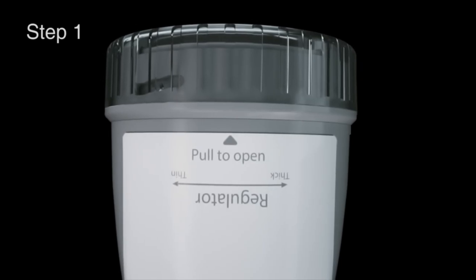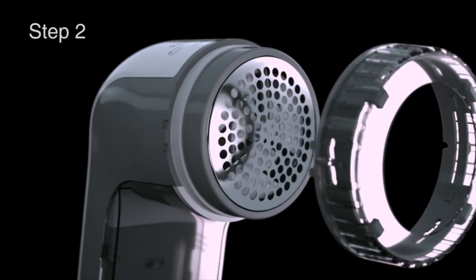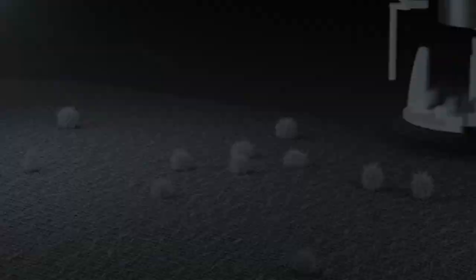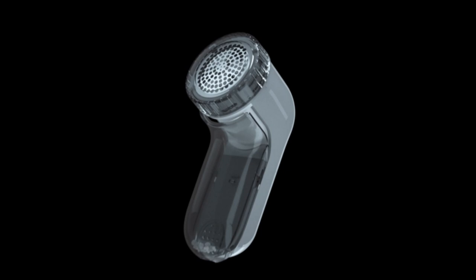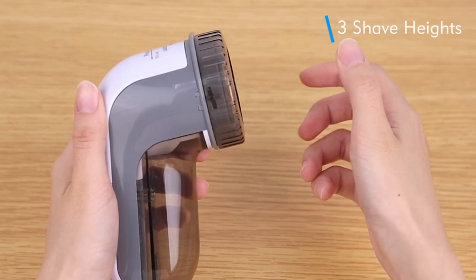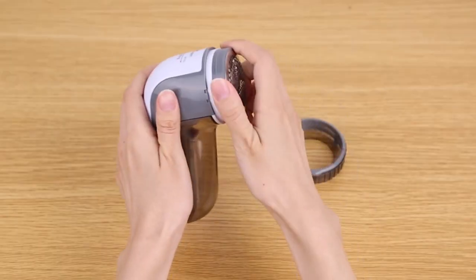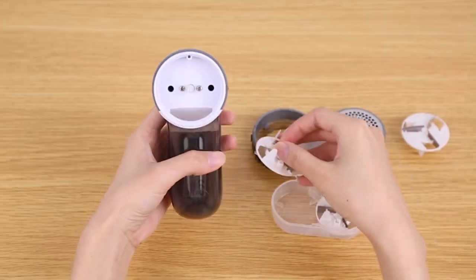Up next, the Butryl Fabric Shaver and Lint Remover — your go-to tool for maintaining the brand-new appearance of your favorite clothes and textiles. Remove lint, fluff, fuzz balls, and baubles from upholstery, sweaters, blankets, and other materials with ease. Its long-lasting sharp blades can be easily replaced to accommodate varying fabric types and bauble sizes. Select from two speeds, three shaving heights, and three shaving hole diameters.